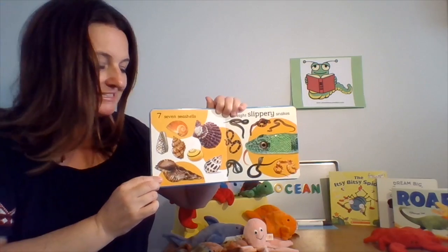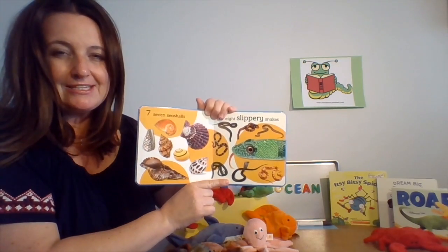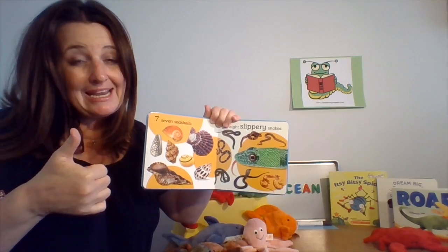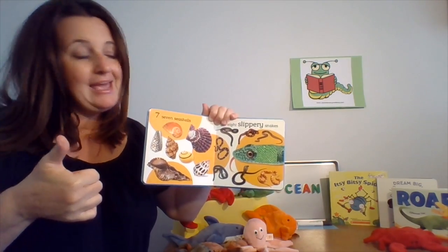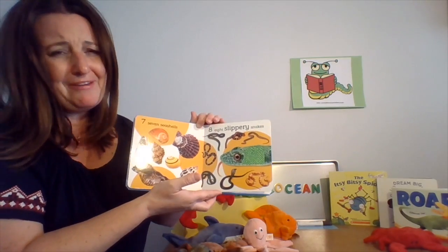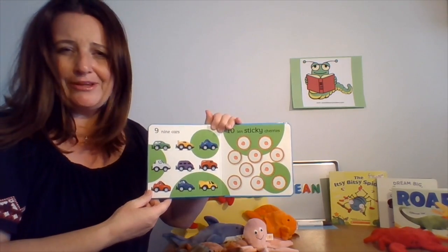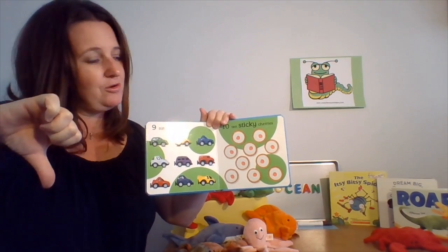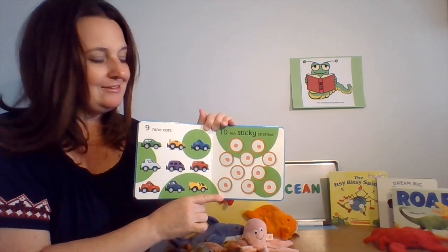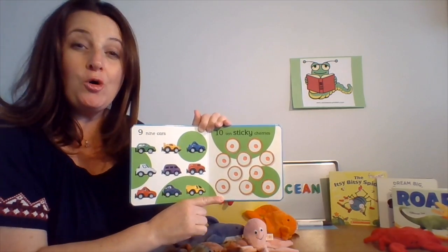What about seashells? Can you find seashells in the ocean? Thumbs up! And what about snakes? This is a tough one. I think there are some snakes that can live in the ocean, so I'm going to put thumbs up — some can live there, but not very many. What about cars? Do cars live in the ocean? No — they're in parking lots and driveways, so thumbs down. And what about sticky cherries? Do you find sticky cherries in the ocean? Nope — you might find them at the grocery store, at home in your kitchen, or maybe at a restaurant.